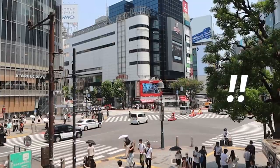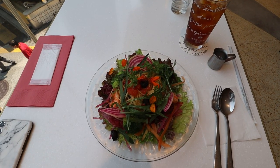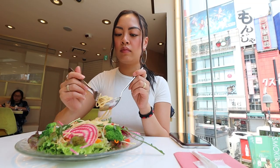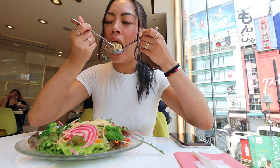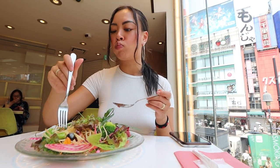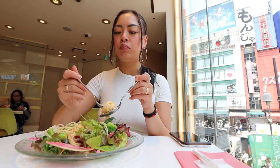I got the shrimp pasta salad. It came in a really big portion, but honestly there wasn't a lot of shrimp. Despite all that, it was still really good and had a lot of greens. This is probably the most vegetables I've eaten since I've been in Japan, which really says something about my diet.